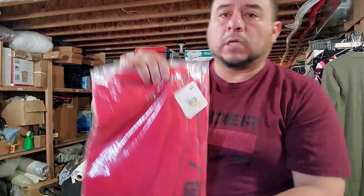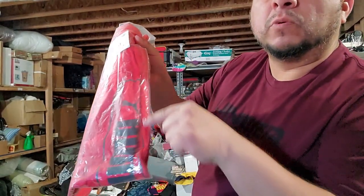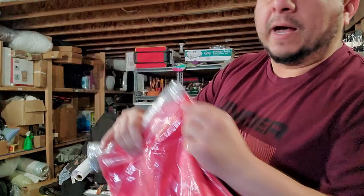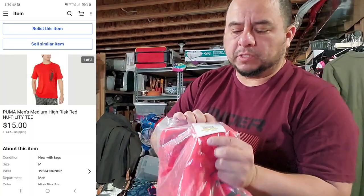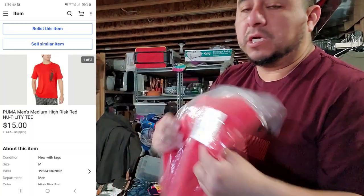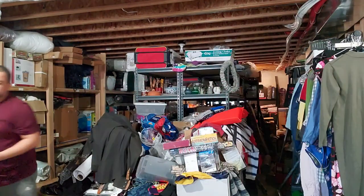The third sale on eBay is this Puma tee — it's very simple, just says Puma on the side. I posted it for $16 and took an offer of $15 plus shipping. The tag says $25. It's brand new.